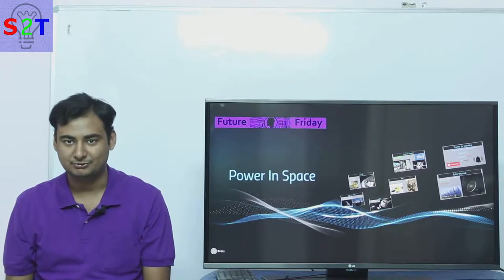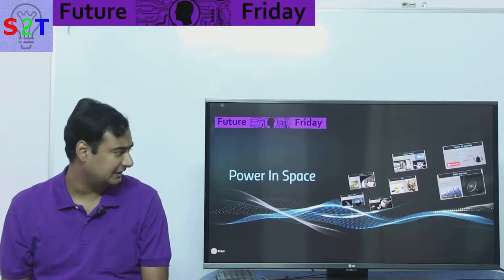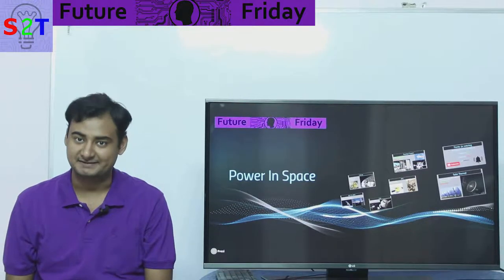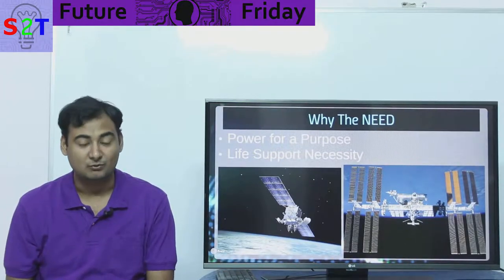Hello YouTube viewers, welcome to my show Future Friday. In today's episode we're going to take a look at how do we power things in space, so let's dive right into it. Before we understand that, we have to understand why there is a need for power in space.